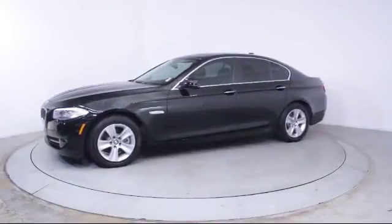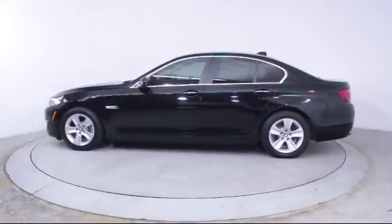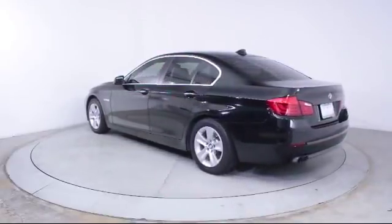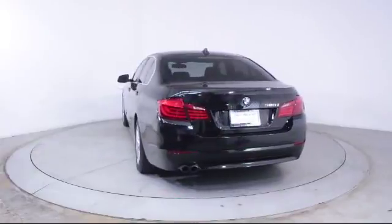Additional features include alloy wheels, bi-xenon HID headlamps, steering wheel controls, leatherette, moonroof, air conditioning, traction control, fog lights, and a CD player. The vehicle has less than 55,000 miles on the odometer.